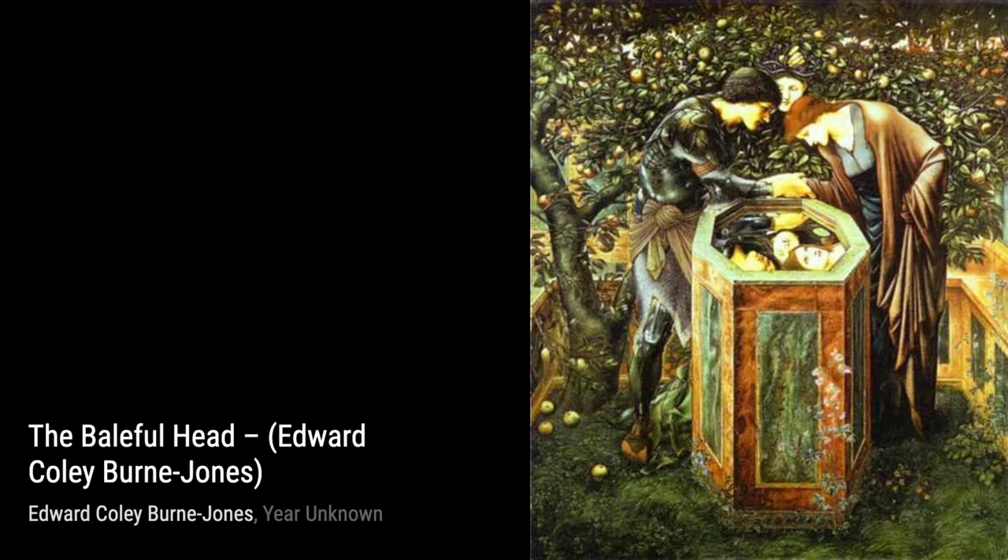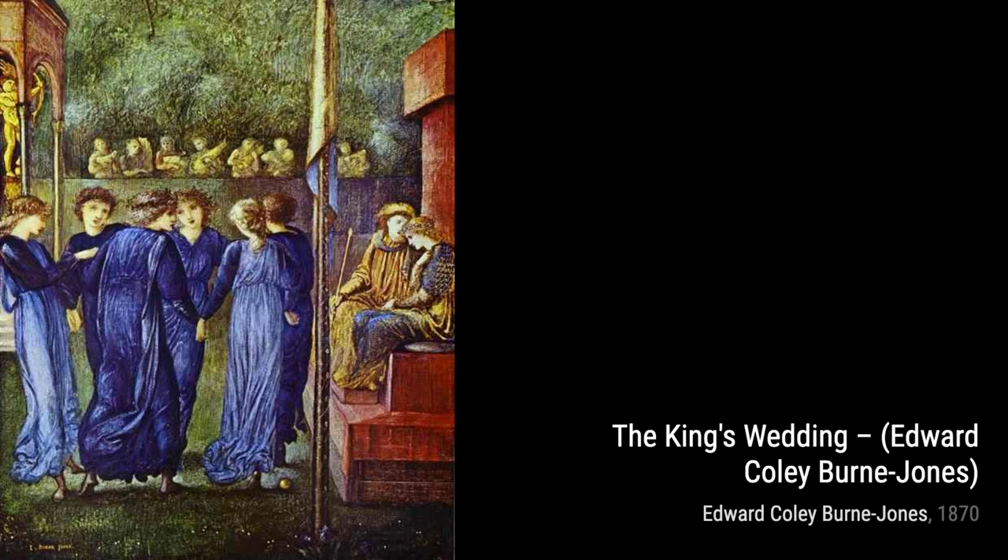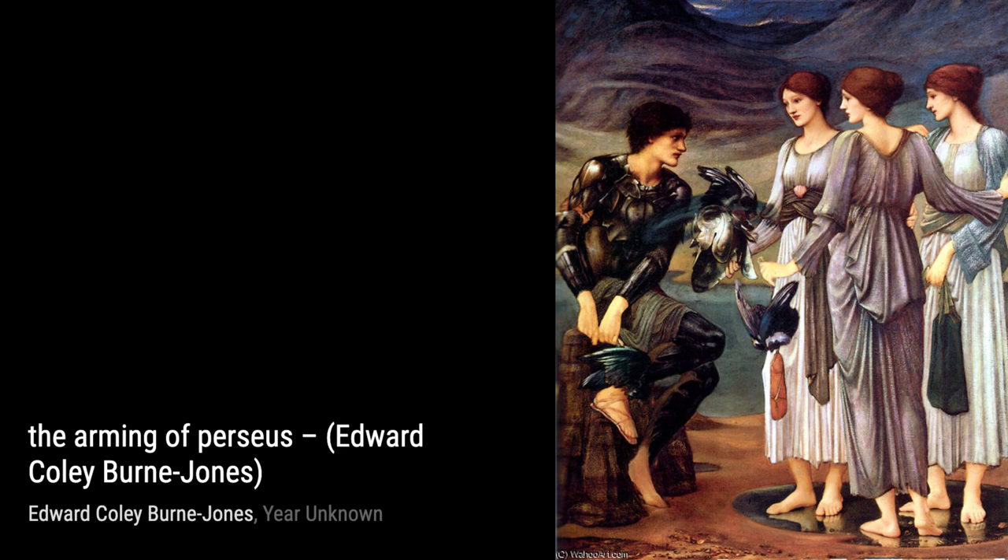First up, we have The Rock of Doom. This painting showcases Burne-Jones's early style, influenced by Dante Gabriel Rossetti. The dramatic composition and intricate details truly captivate the viewer.